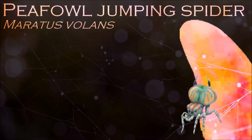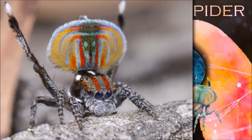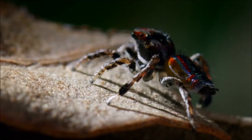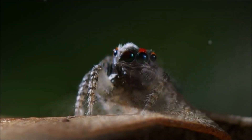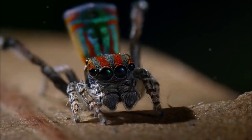Jumping spiders have some of the best vision among arthropods and use it in courtship, hunting, and navigation. Although they normally move unobtrusively and fairly slowly, most species are capable of very agile jumps, notably when hunting. The red and blue-colored males of the peacock jumping spider have flap-like extensions of the abdomen with white hairs that can be folded down, and are used for display during mating.